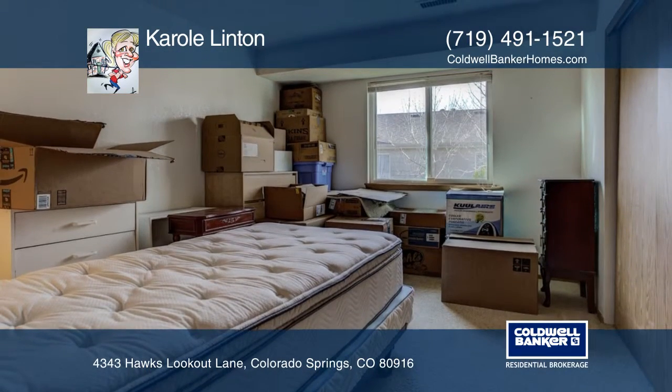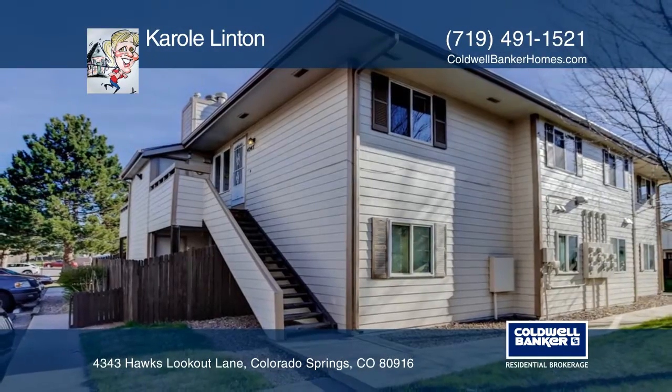Enjoy beautiful mountain views from the living room and deck. Learn more about this great home with a call to Carol Linton.